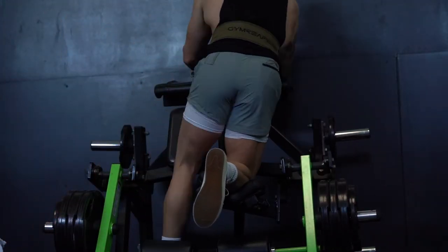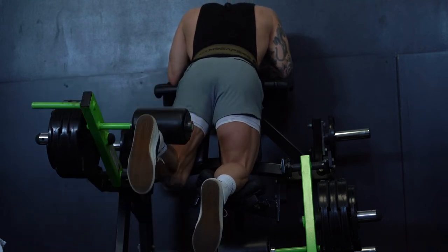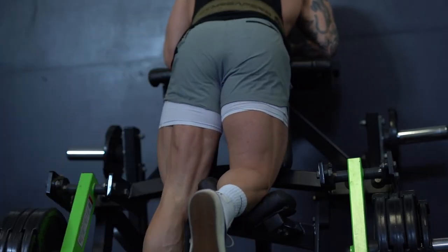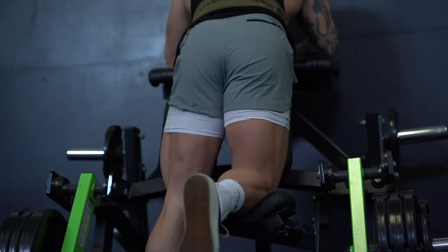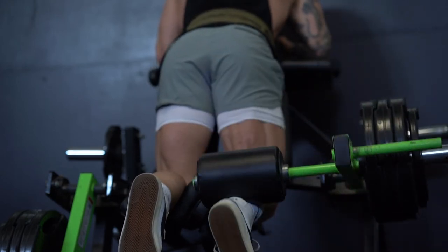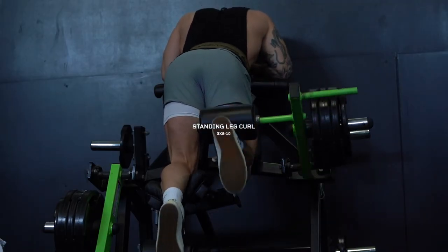We're going to double up on hamstring movements and do a standing leg curl. I played college football and had a lot of tears in my hamstring — you can actually see some of the scar tissue as I work my hamstrings. It's basically a minefield from playing college football and caused a muscle imbalance in my lower back. Since graduating, I've really focused on lifting heavy with my hamstrings to address that. Three sets, eight to ten reps each leg.